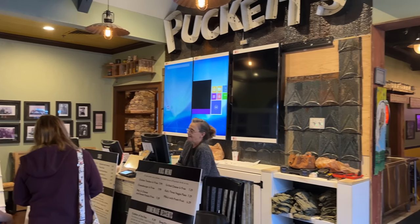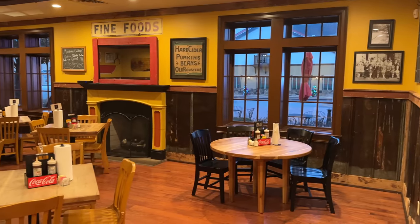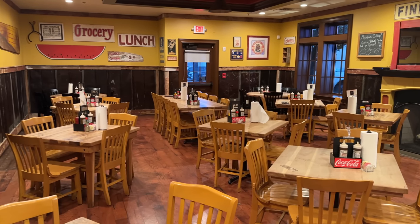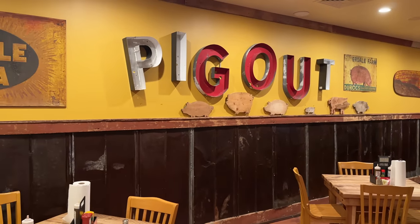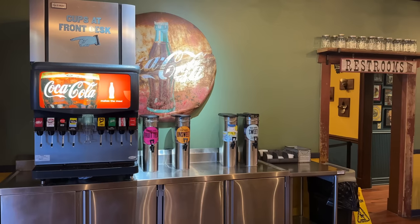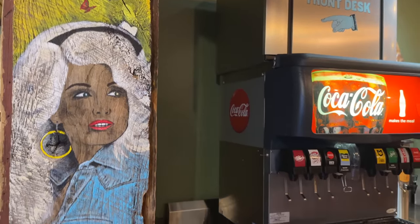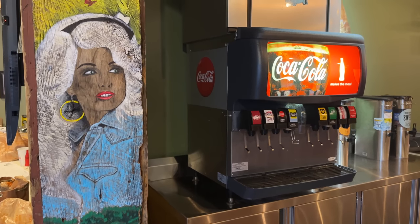Brie is placing our order, and once you place the order, you come sit at one of the tables and they'll bring your food. I wanted to show you this extra room they'll open up as more people arrive, to give you a feel for the restaurant and some of the decor. As it says here: pig out. I think we're going to try some barbecue sliders. Micah spotted what looks like a Dolly painting on an old slab of wood — somebody's pretty talented.